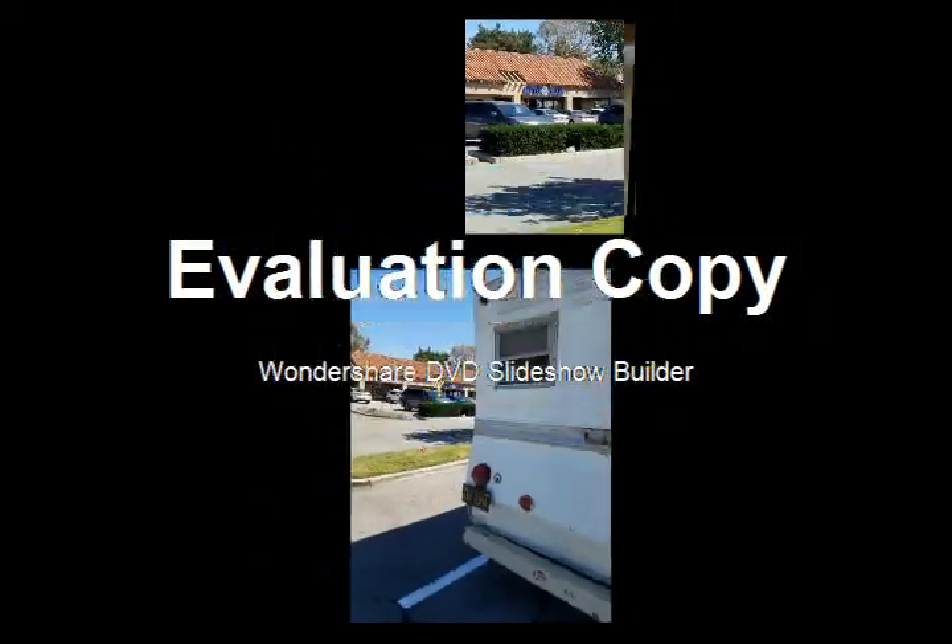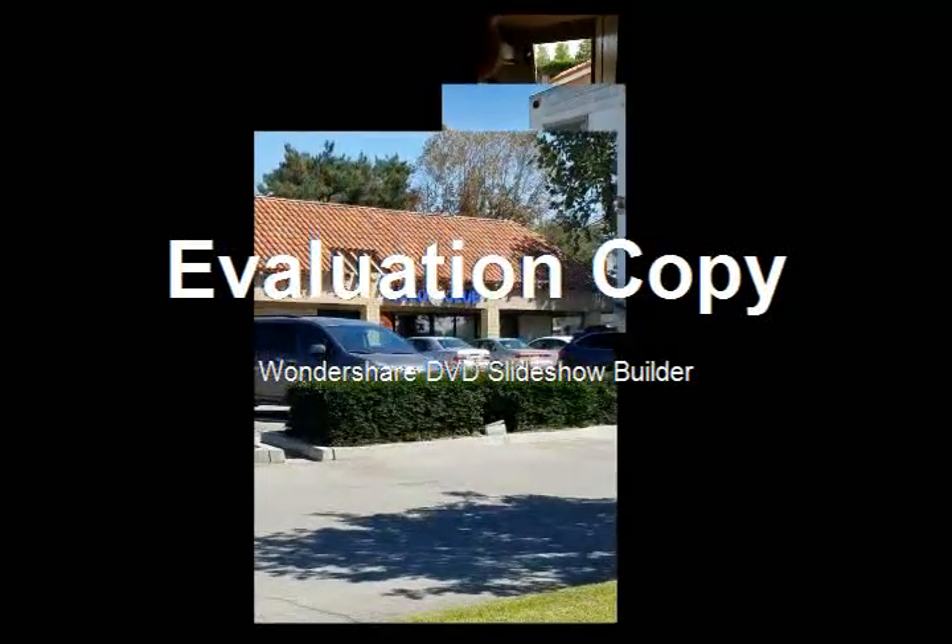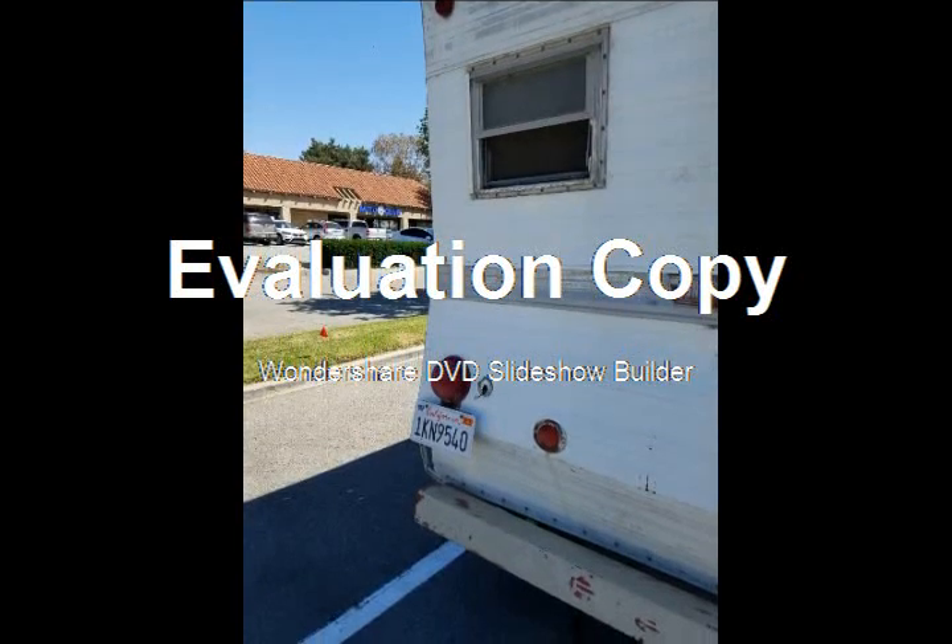I took it right away to get it registered. This is a Triple A here in La Verne, California, and there's my new plates.